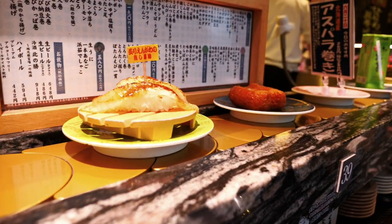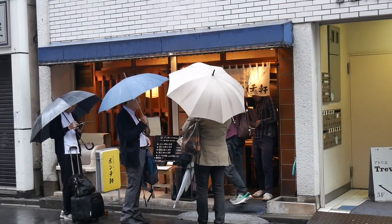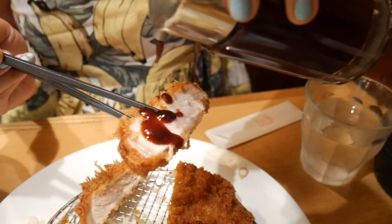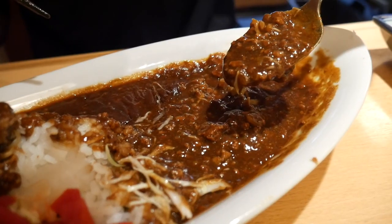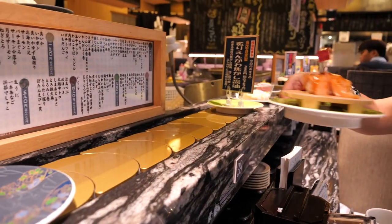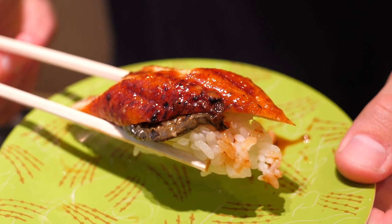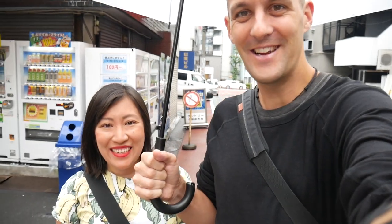Tokyo — if you love to eat, that word alone is enough to get you excited. We're taking you to some popular local spots for some mouth-watering food: golden fried pork cutlets, thick spicy Japanese curry, and delicious conveyor belt sushi. You don't want to miss this video. Get ready for some amazing food. I'm Thomas and I'm Sheena and we're Chasing a Plate. We hope you're hungry — let's eat!